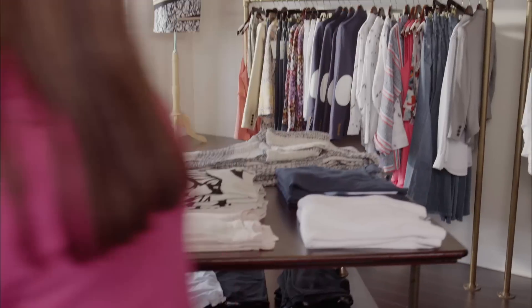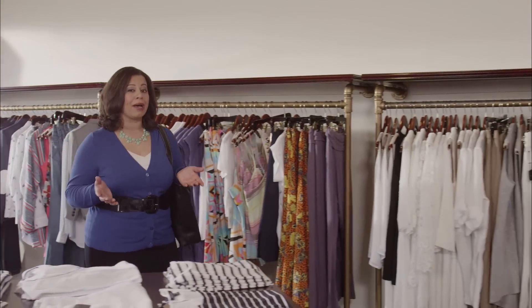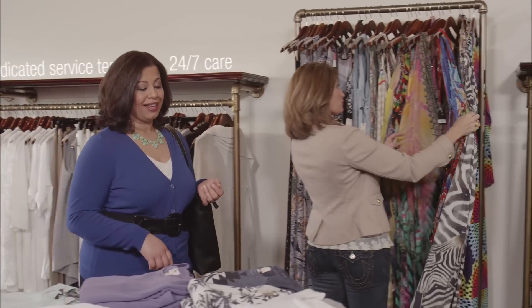Flex is definitely convenient for my employees, and it makes my life easier, too. PaychexFlex isn't just about technology — it's also about a flexible service model: single point of contact, dedicated service team, even 24-7 care if I need it. You won't find that combination of technology and service from anyone else.